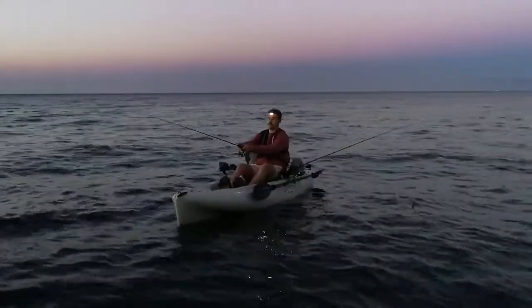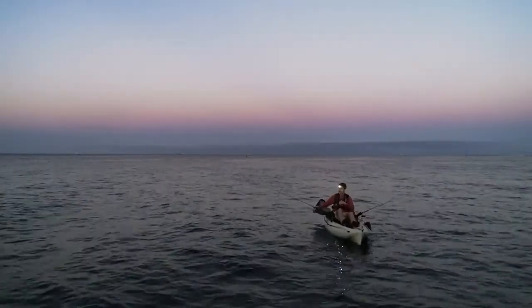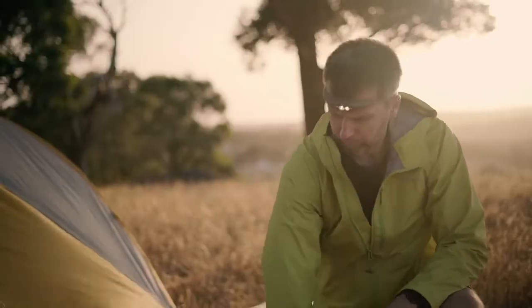Whether you are a hiker, runner, camper, fisherman, or kayaker, the Bilby is designed for anyone who's looking for a powerful, reimagined headlamp to guide their journey. The massive 400 lumen output is something we are extremely proud of — it means a whole new level of visibility, allowing you to see far ahead whilst you traverse the trail.